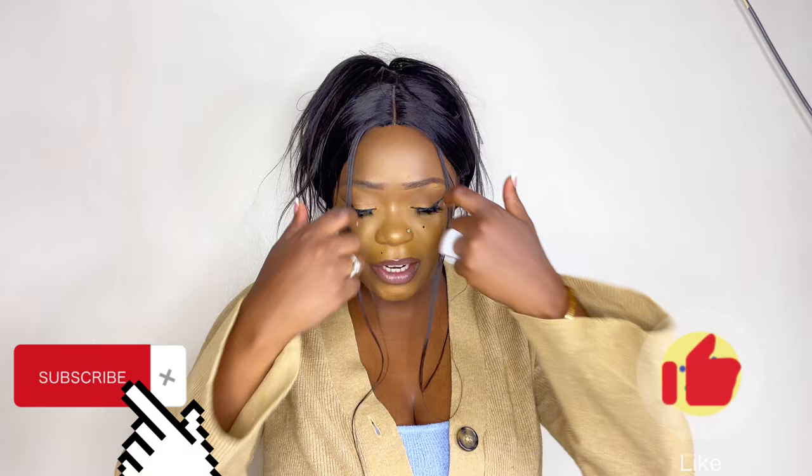Hi guys, welcome back to my YouTube channel! It's been a while — I love you guys. I've just been busy with life issues, I always say that but it's true. Whenever I'm not as active here, you can always find me on TikTok where you can post easy one-minute videos. As per the title, you already know what we're doing today.